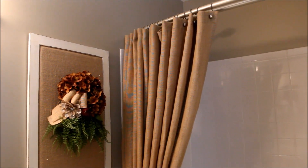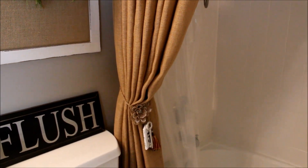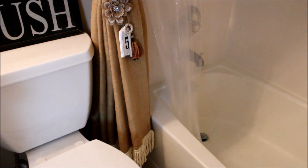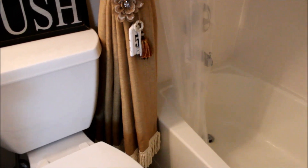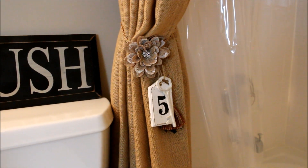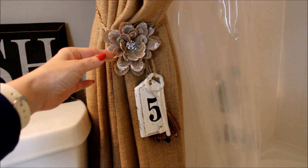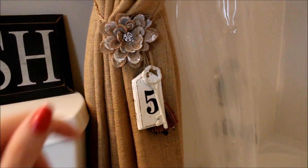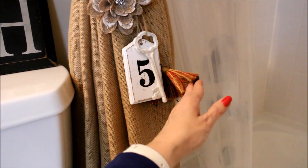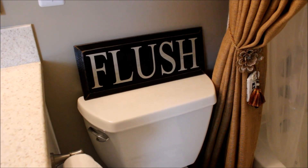Sticking with the farmhouse theme, I knew I wanted a burlap shower curtain. I thought I was going to have to make one myself, but I found this beautiful trim-lined burlap shower curtain at Ballard Designs, which you can order online. For now I have the shower curtain swept over to one side, and I wanted to create a vintage-looking tie-back using some fancy string. I have a burlap flower with rhinestones in the middle from Joann's, a wooden tag, a key, and a little tassel I found at Tuesday Morning.